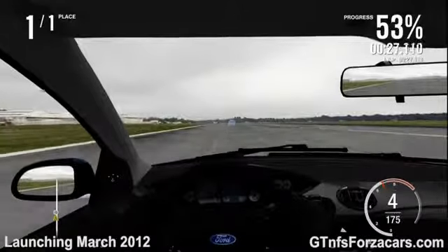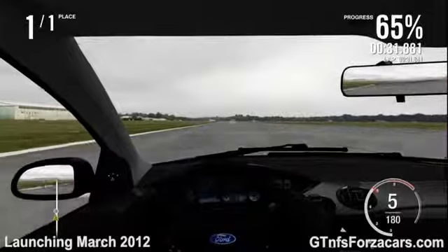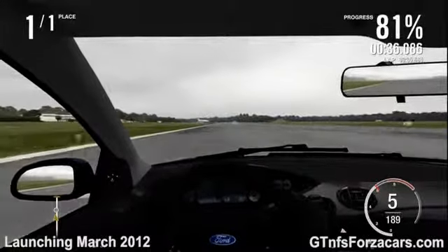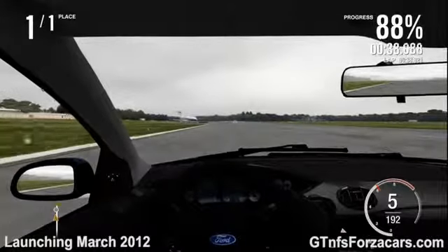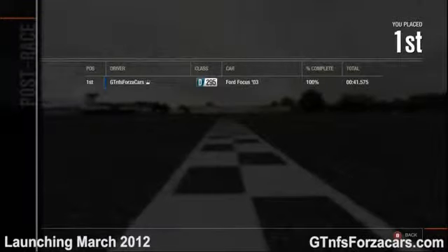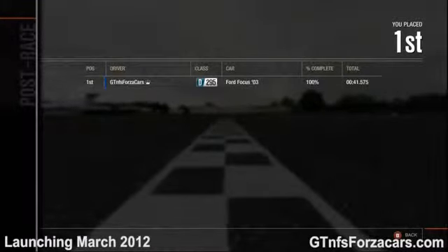So let's see how the 2003 Ford SVT Focus performed in the Tokyo 1-mile drag. The gtnfsforzacars.com official lap time posted by the Ford SVT Focus for the 1-mile drag is 41.575 seconds.